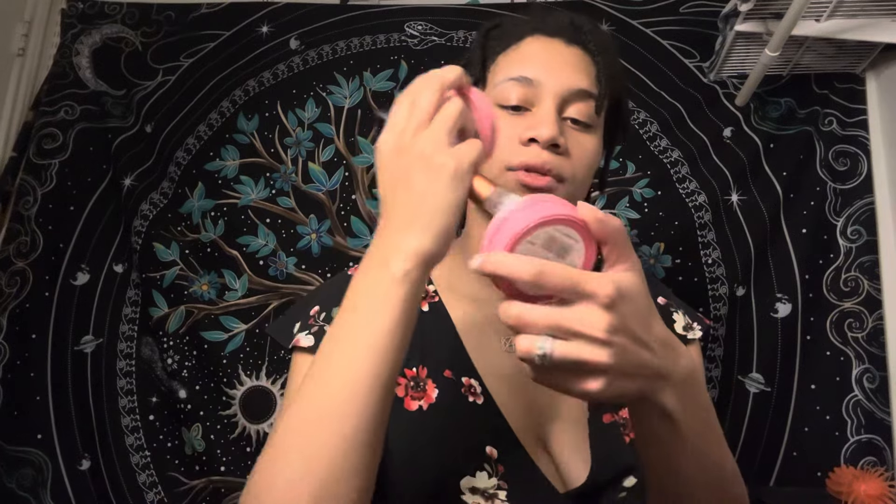Lift up your head again. Chin back. And on the forehead, this kind of defines or redefines your hairline.